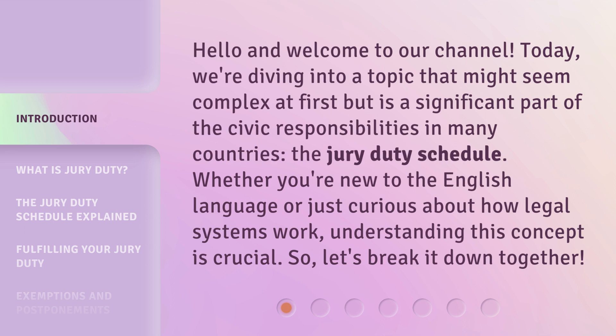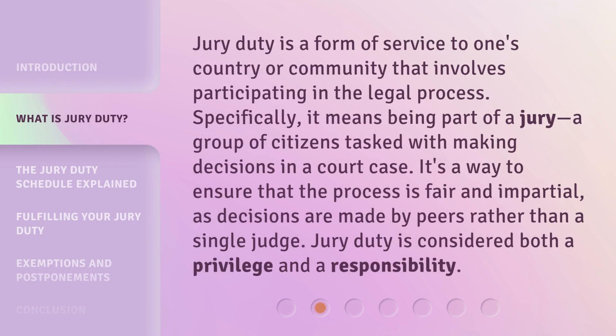Whether you're new to the English language or just curious about how legal systems work, understanding this concept is crucial. So, let's break it down together. Jury Duty is a form of service to one's country or community that involves participating in the legal process. Specifically, it means being part of a jury, a group of citizens tasked with making decisions in a court case. It's a way to ensure that the process is fair and impartial, as decisions are made by peers rather than a single judge.